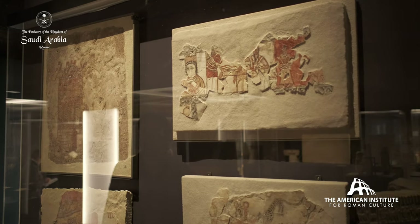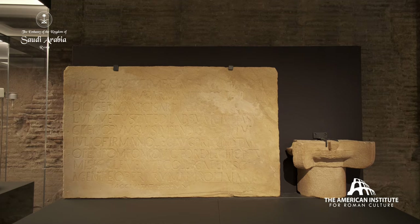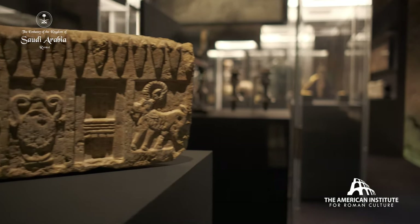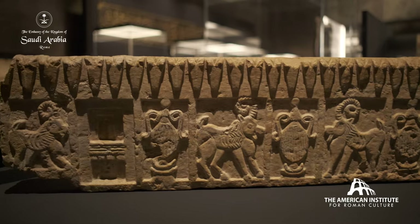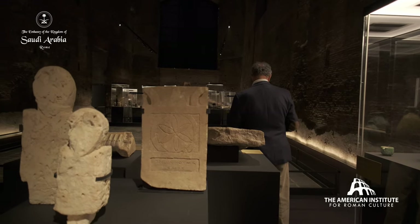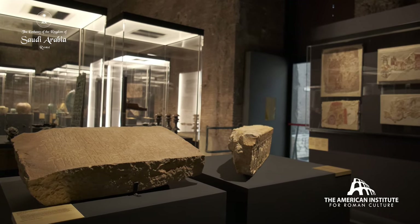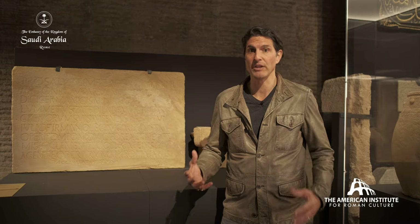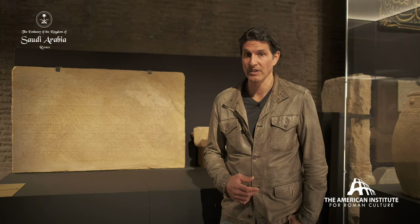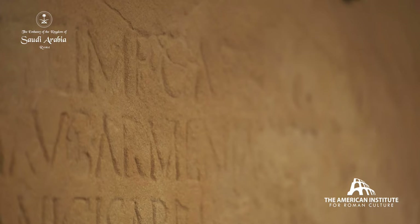The Nabataeans controlled the caravan routes from the first century BCE to the first century CE. In the northern part of their kingdom, they have the capital city of Petra in modern-day Jordan. But 300 miles south, they created the city of Hegra — also known as Al-Hijr — which is in modern AlUla, Mada'in Saleh. They surrounded their city with tombs; almost 100 of them are carved right into the sandstone — rock-cut tombs that are beautiful and evoke the grandeur of the Nabataean civilization. It was then taken over by the Roman Empire in 106 CE under the Emperor Trajan. This precious inscription from Hegra shows us the presence of Rome, dating to the 170s CE.